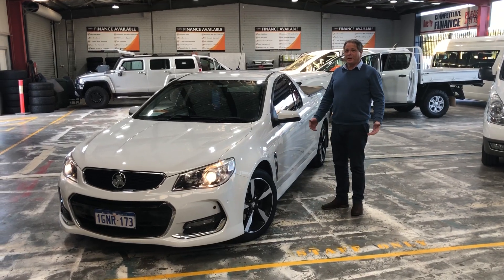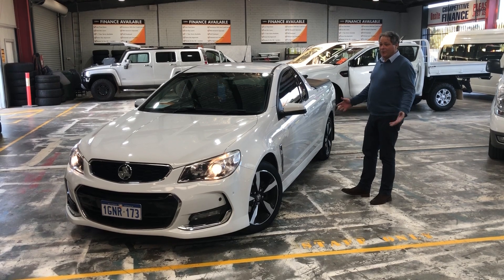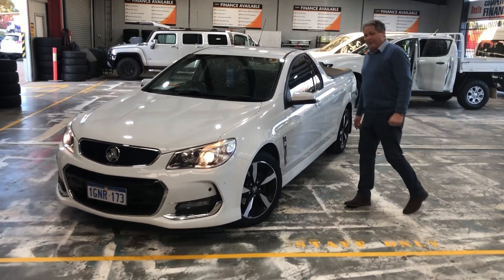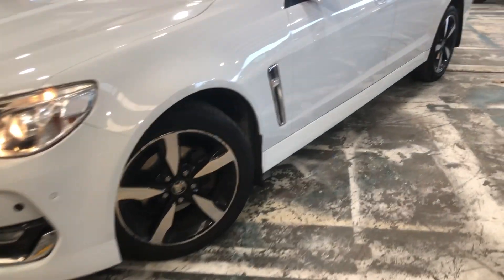Hello and welcome to Web Auto Sales. I'm Darren — check this one out. 2017 Holden Commodore Ute SV6. Come and have a look at how clean this one has been looked after by its previous fleet ownership.